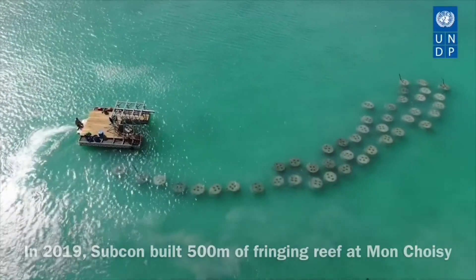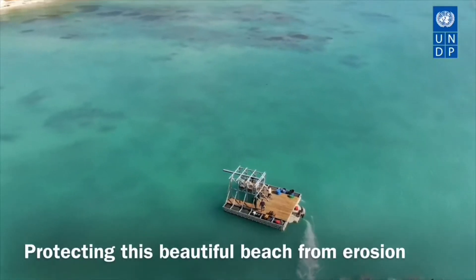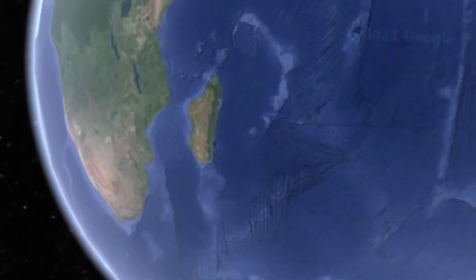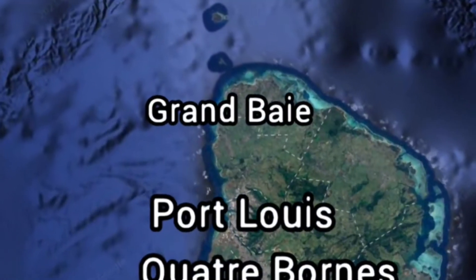I'm Matthew Allen, founder of Subcon, and we're passionate about enabling ocean communities to thrive. Our team of engineers are based in Henderson in Western Australia, and we've pioneered the concept of engineered fringing reef. We executed the first one two years ago for the UN in Mauritius in a place called Mont Choisy, and we've had UWA engineers monitoring the reef for its wave attenuation properties and transmission coefficients.